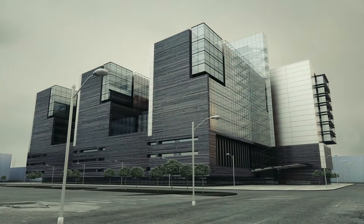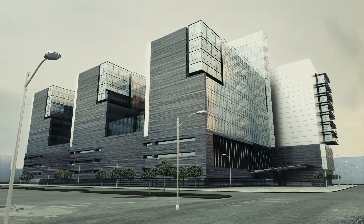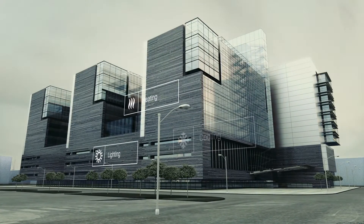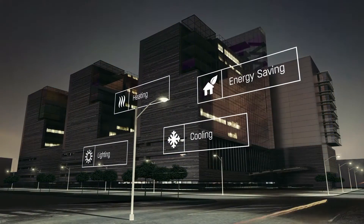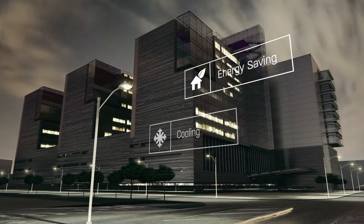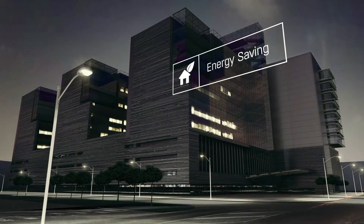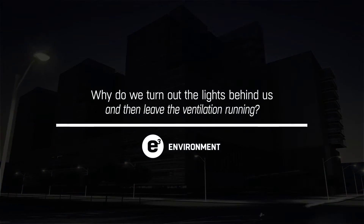Today we spend 90% of our lives indoors, well protected and enjoying high comfort. But we depend on energy to do so. We need lighting when it's dark, heating and cooling systems to deliver comfort — with obvious consequences in terms of both costs and impact on the environment. Both good reasons to make efforts to minimise energy consumption. But why do we turn out the lights behind us and leave the ventilation running?